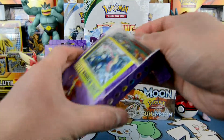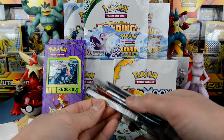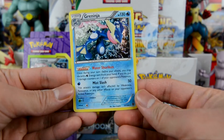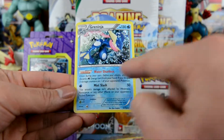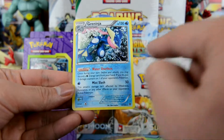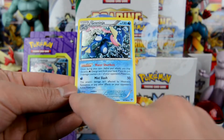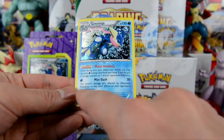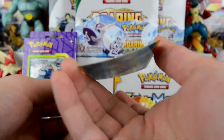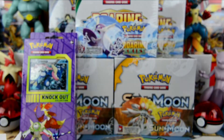Okay, that's not too bad. Check it out — we get this Greninja right here, pretty cool. 130 HP. Ability: Water Shuriken — once during your turn you may make this card an energy card from your hand; if you do, put three damage counters on one of your opponent's Pokemon. And then Miss Slash for 50 — this attack's damage isn't affected by weakness, resistance, or any other effects of your opponent's active Pokemon. They are very warped and bent though.